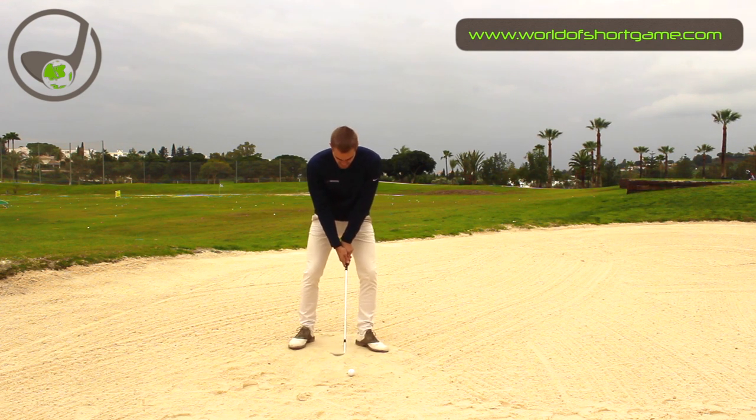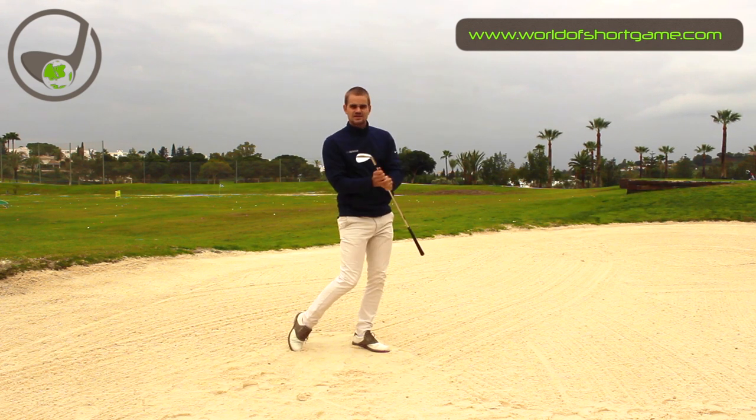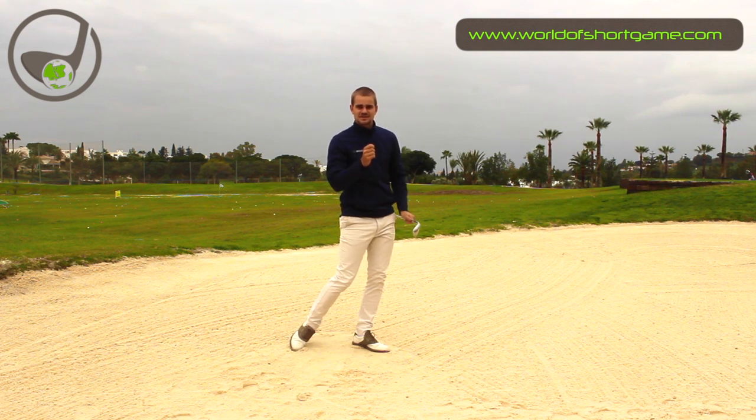Normal setup, open up the club face, and then hit the ball really hard. Give it a go the next time you're in the bunker. Commitment is everything.